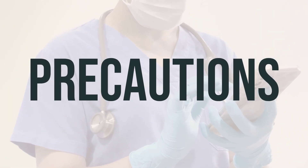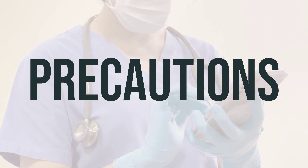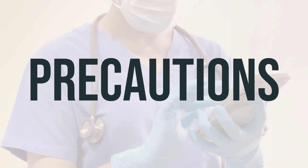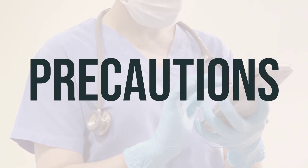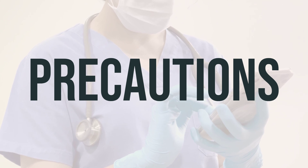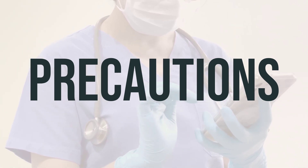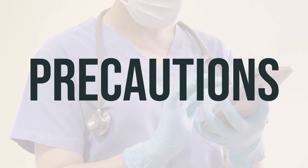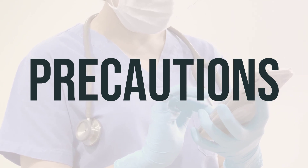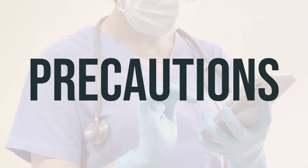Before starting treatment with the kit for Yttrium-90 Ibritumomab, it's important to inform your doctor or pharmacist about any allergies you may have to this medication or other medications in the treatment plan, as this product may contain inactive ingredients that can cause allergic reactions. Your medical history is also important to discuss, especially if you have any blood or bone marrow disorders, recent or current infections, or if you are using alcohol or marijuana, which can increase dizziness.